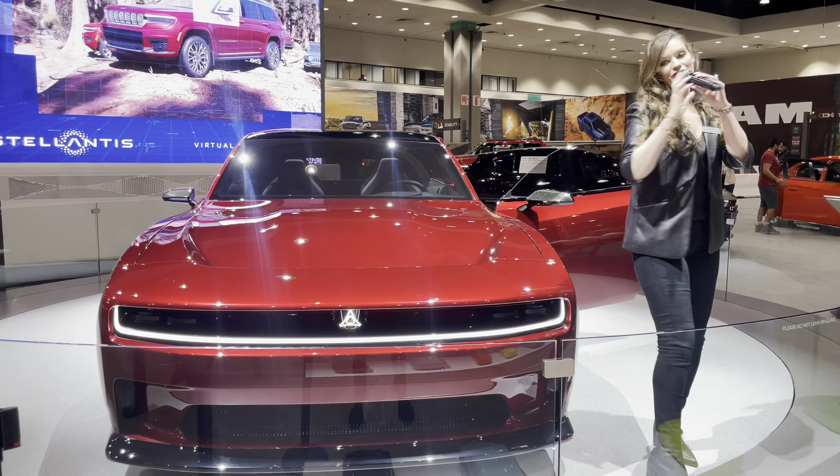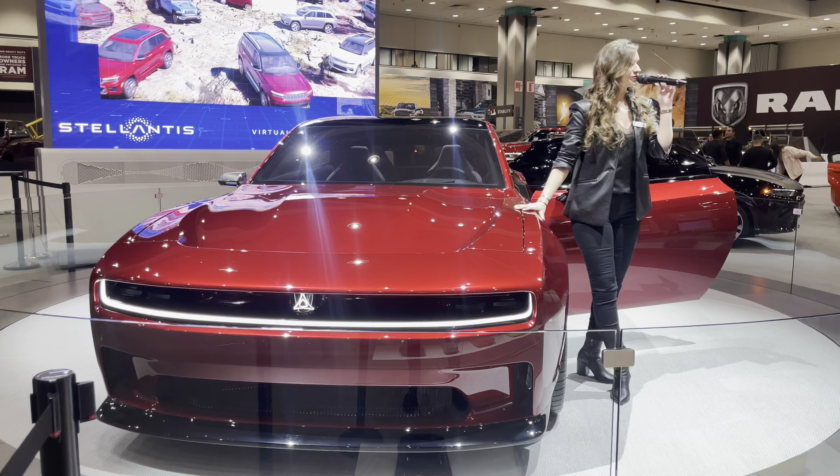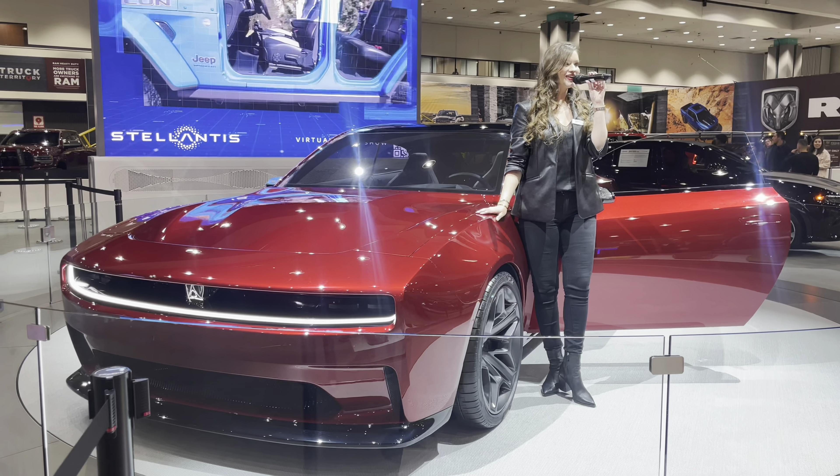Just behind me we also have our Ram track back there — that is a lot of fun, we highly recommend it while you're with us. Thank you so much, have a wonderful evening, and welcome back to the Los Angeles International Auto Show.